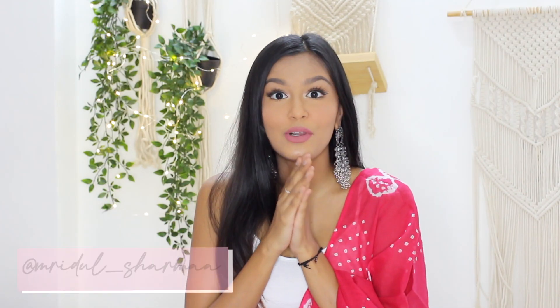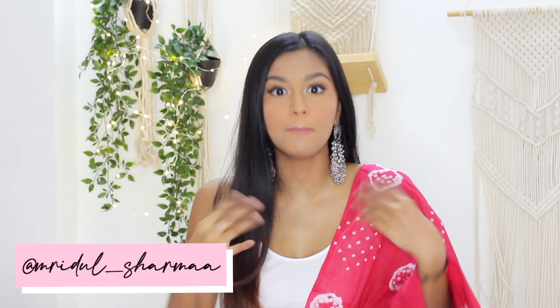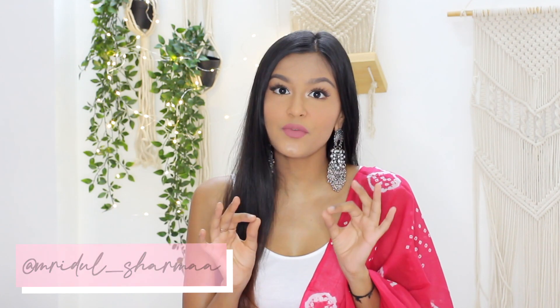Hi everyone, my name is Mridul and welcome, or welcome back, to my channel. In today's video I'm going to be doing a Misho saree haul. The last video I posted was a lehenga haul and you guys loved it. There were a few doubts regarding that video which I'll clear in just a second, but today I'm going to be sharing all the sarees I picked up from Misho.